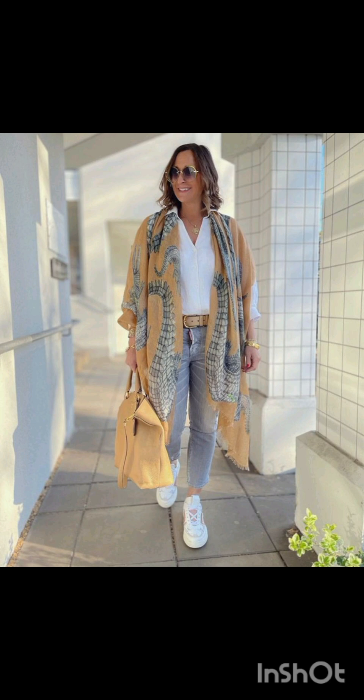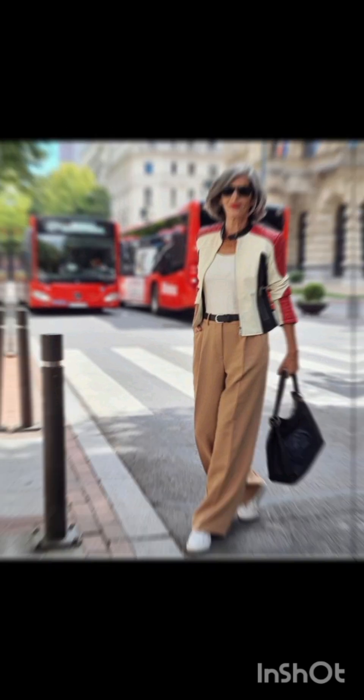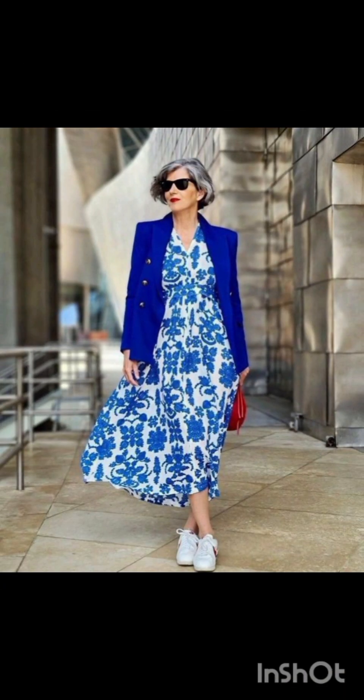In summer street fashion, choose a lightweight flowy sundress in vibrant colors or patterns. Complement it with comfortable sandals or espadrilles and a wide-brimmed hat. For a more casual look, try high-waisted denim shorts and a crop top. Sneakers or stylish sandals work well, and don't forget your sunglasses.